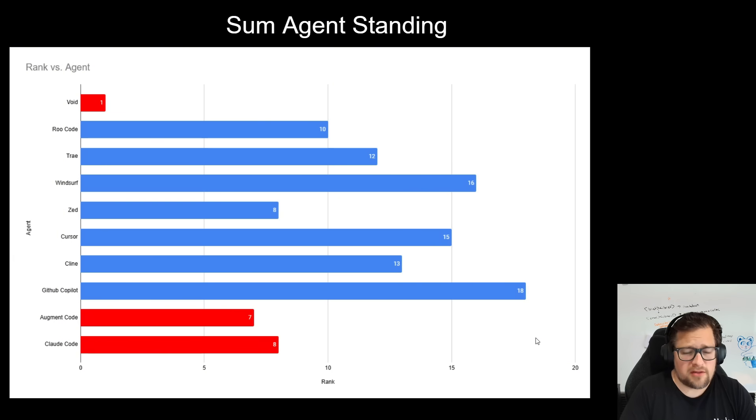Taking a look at consistency across the three models — lower is better — Zed would have been number one. The red ones you've got to ignore unfortunately, but it gives you an idea. For example, Void: we ran one test, it finished first. Augment Code and Claude Code we ran two tests, but both were done with Claude 4. Claude Code finished first on one but also finished really badly if you didn't prompt it a particular way.